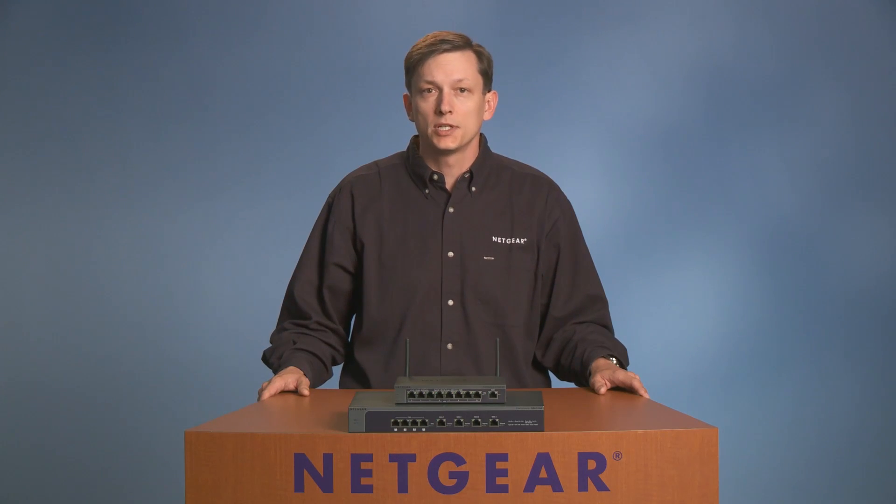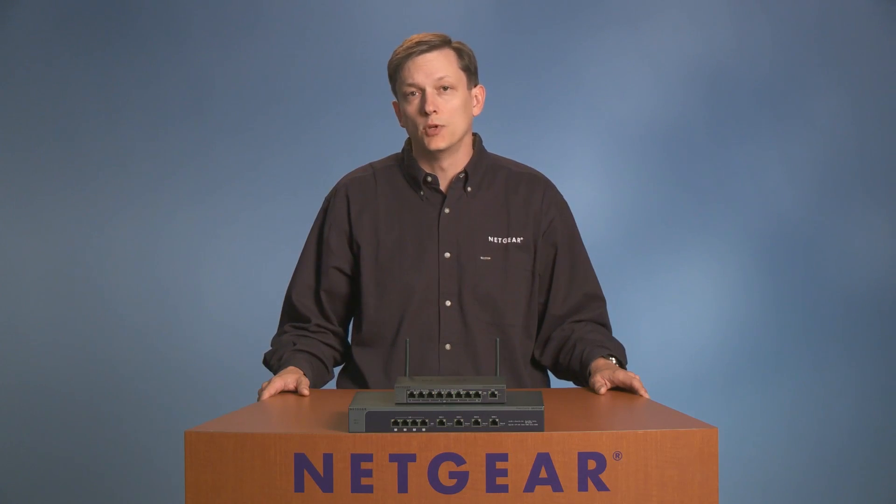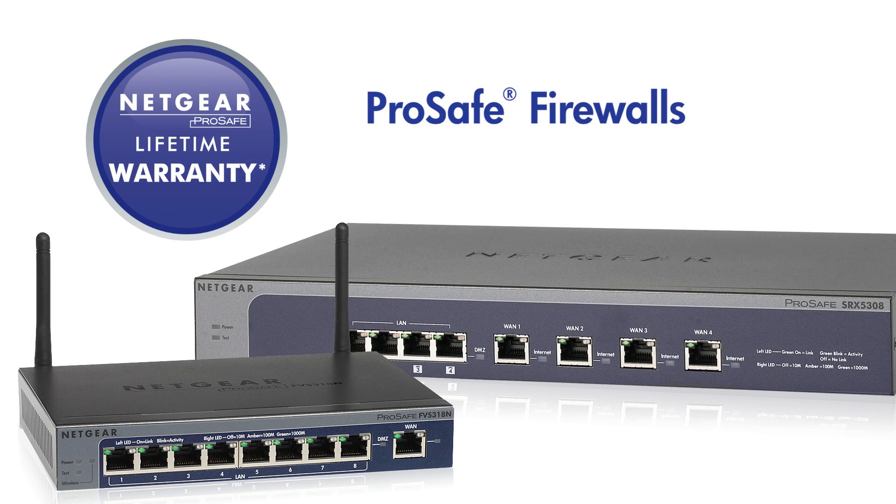They are purposely designed for small and medium-sized organizations to protect the network and provide secure connections between offices and telecommuters. Backed by a lifetime hardware warranty, ProSafe products provide a complete feature set for an easy-to-use network security solution for businesses.